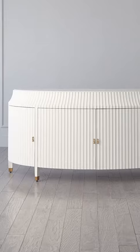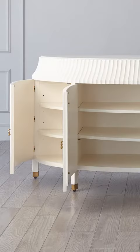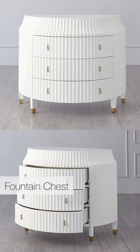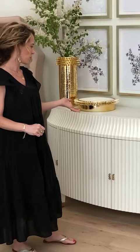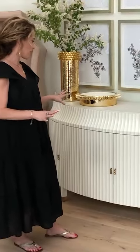It's a matte finish with a honed marble top and satin brass hardware, and it's all hand-carved fluting. We have several other pieces in this collection: a chest of drawers, a bedside chest, this beautiful buffet, and a desk. I love the Flute collection — it's one of my favorite new collections.